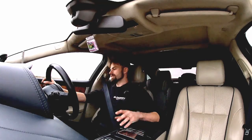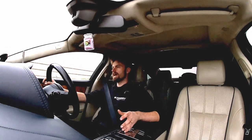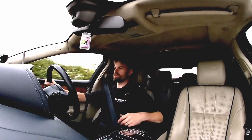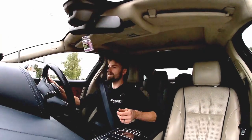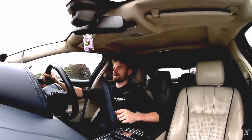The entertainment system is the Bowers & Wilkins 15-speaker setup — absolutely fantastic. The bass you get from it is incredible, so crisp and clear. The phone connects to it seamlessly, you've got Spotify on it, you can skip tracks on the steering wheel. At higher volumes I'd say it's probably slightly better than an Audi Bose system, which is quite a big commendation.